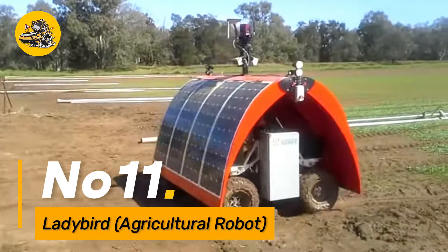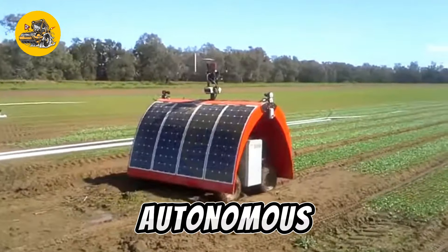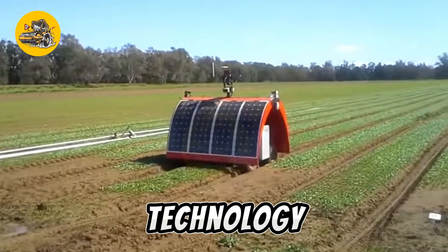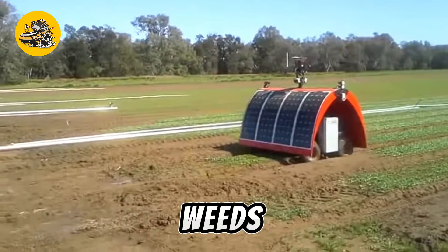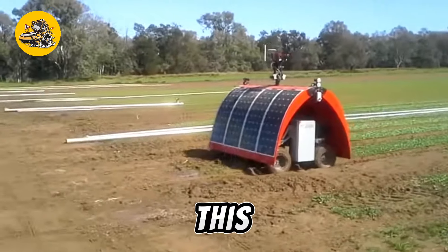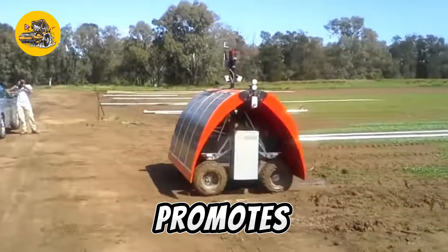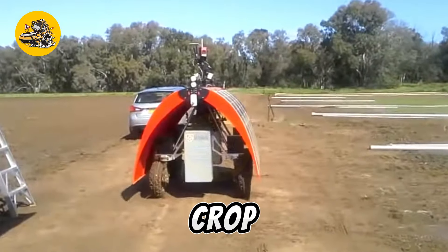Number eleven: Lady Bird is an innovative agricultural robot designed for autonomous crop monitoring and weeding. Equipped with cameras and AI technology, it navigates fields, identifies weeds, and performs targeted weed control. This robotic solution reduces the need for herbicides, promotes sustainable farming practices, and offers an efficient approach to crop management.